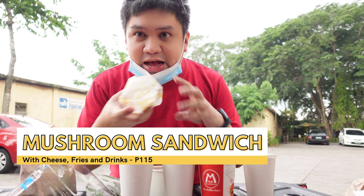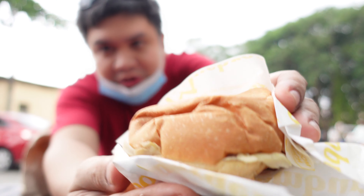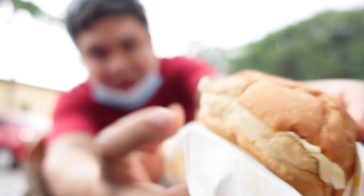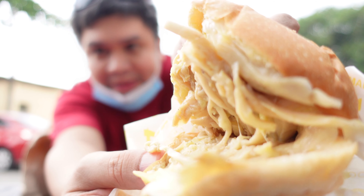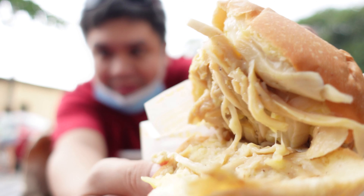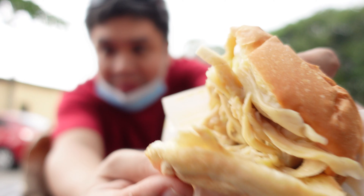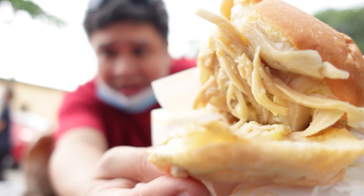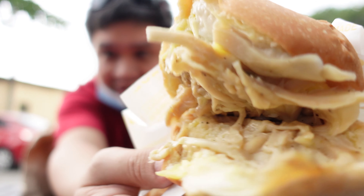So, ngayon, try naman natin yung mushroom sandwich nila. Yung itsura niya — parang wala siya talagang patty, purely mushroom lang siya. Pero, meron siyang kasama cheese, saka meron siyang sauce na kasama. I think meron silang special sauce na nilalagay. Tapos, meron din silang melted cheese saka mix na mayonnaise.